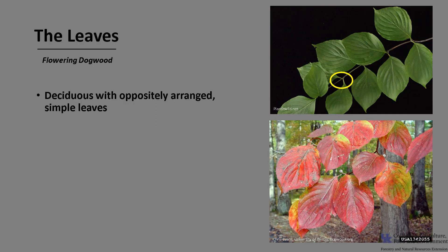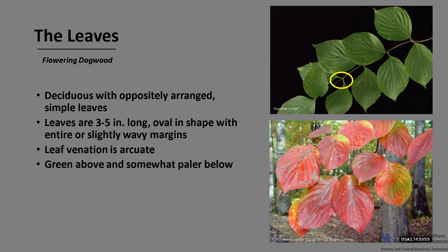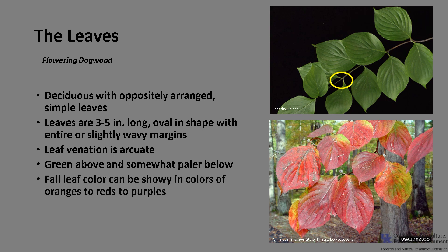Flowering Dogwood is deciduous, with oppositely arranged simple leaves, as you can see in the photo. The leaves are 3 to 5 inches long, oval in shape, with entire or just slightly wavy margins. The leaf venation is termed arcuate, meaning the leaf veins are shaped like a bow, curving from the base of the leaf to the tip. They are green above and somewhat paler below. Fall leaf color can be showy, in colors of oranges to reds to purples.